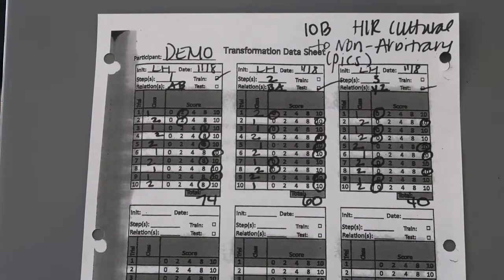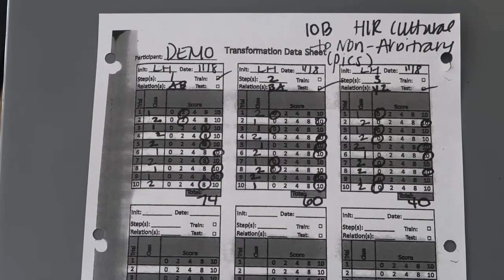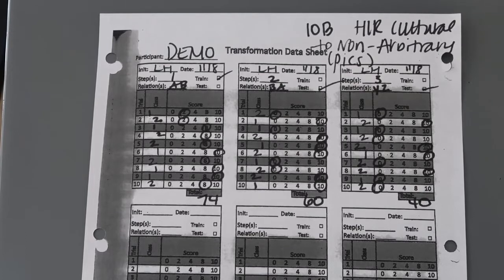Go ahead and check your scores for peak transformation: cultural to non-arbitrary pictures, 10B.